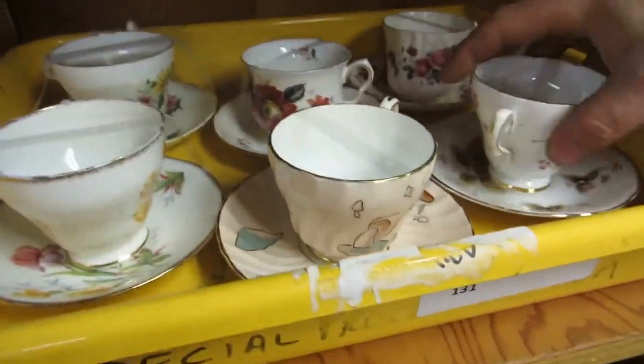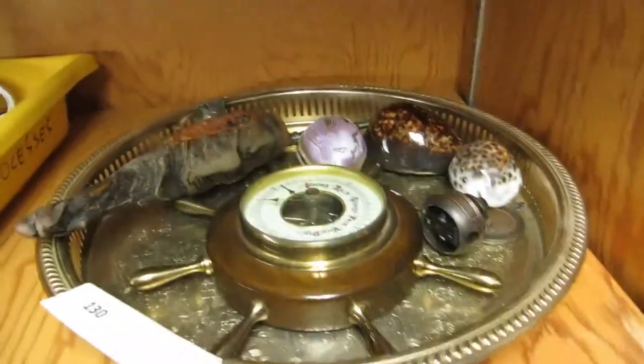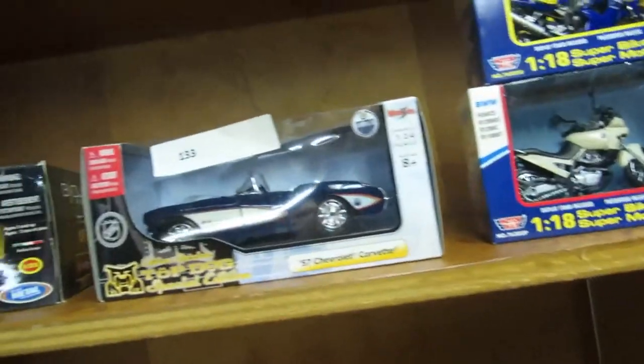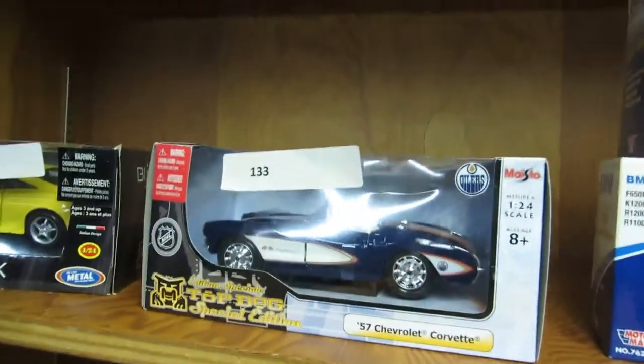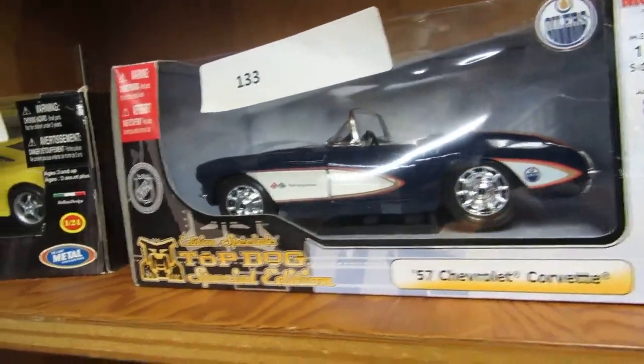Dolphin teacups. Kind of just a mixed bag on this one — it's a tray with some stuff in it. Some motorbikes, Yamaha. Then we got the Oilers 57 Chevy Corvette — the Oilers one. They're gonna be the top of the class with Connor McDavid. A nice car.